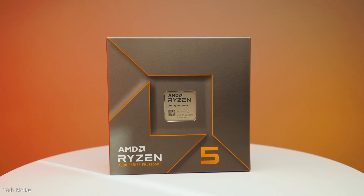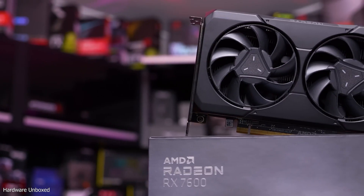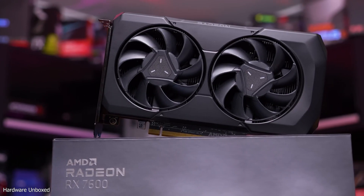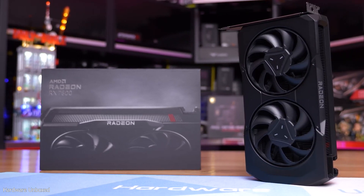This video is a short recommendation guide for the best GPUs to pair with the Ryzen 5 7600X in 2024. If you're looking for solid 1080p gaming at high to ultra settings, the RX 7600 is an excellent choice, typically priced around $250. It offers a great balance between performance and value for 1080p gaming.